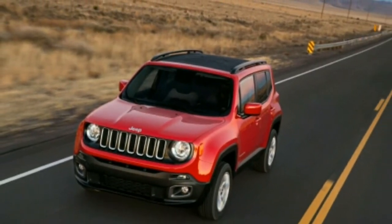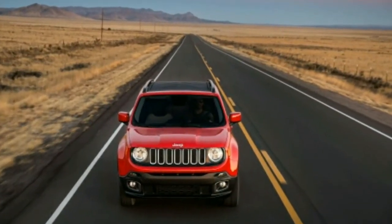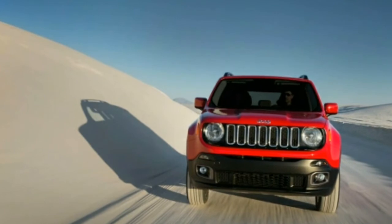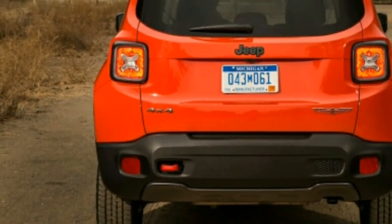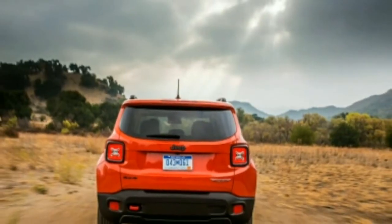The upright windshield translates into lots of wind noise, and roof pillars around the windshield and rear window appear very thick from the driver's seat. With top trim levels creeping into the mid-$30k range with options, the Renegade can be pricey if you're not careful.